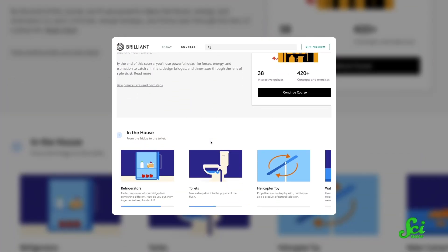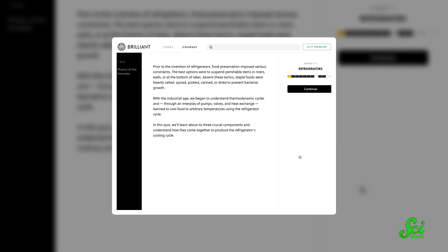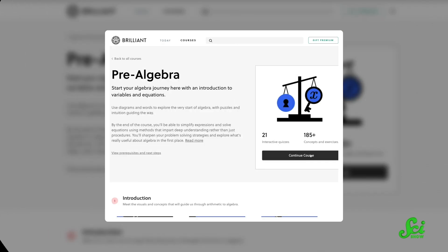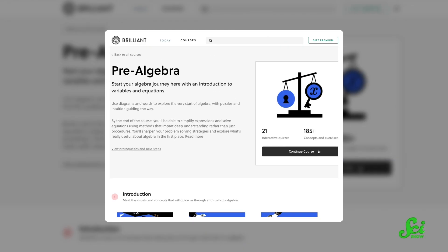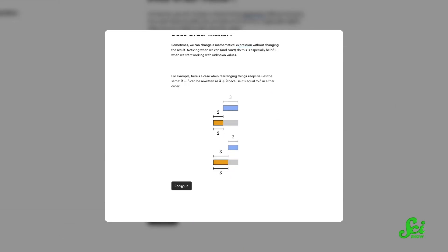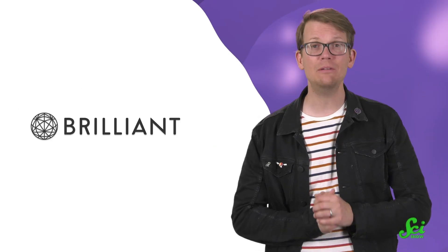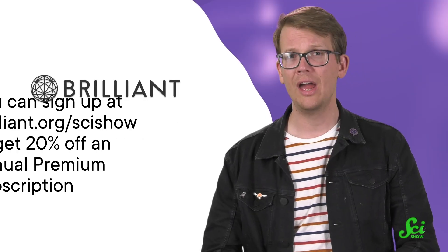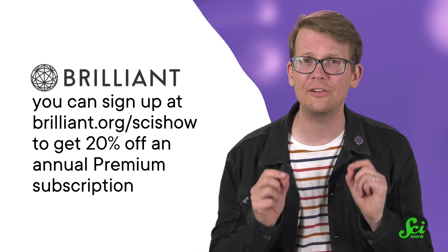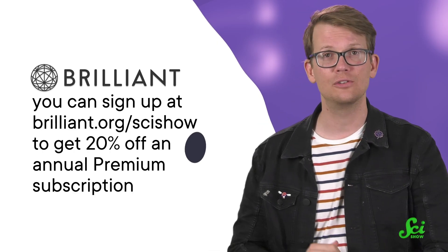If you want to learn even more physics of the everyday, you might like Brilliant's course Physics of the Everyday. You'll learn about the secrets behind not just ducks, but refrigerators, water towers, and more. Brilliant's courses have always been interactive, but now they're getting an upgrade, with brand new formats for courses like Pre-Algebra and Mathematical Fundamentals to keep you even more engaged. That means you'll learn even more from their host of courses in science, math, engineering, and computer science. You can sign up at Brilliant.org/SciShow to get 20% off an annual premium subscription. Thanks for your support.